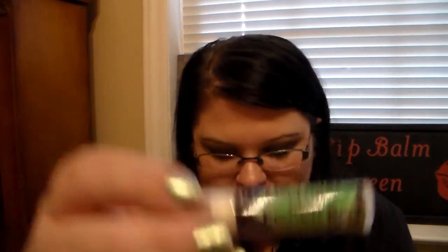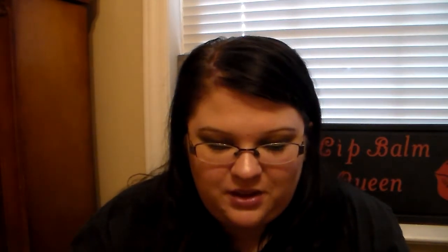Then I have some lip balms from the brand Old Times, and I actually did a review on these and did a giveaway with these a couple months back. This is a fantastic brand — they're all organic. This one's Lemon Eucalyptus. Then I have Lavender. This one's my favorite — it's their Mint Chocolate Kiss. And the Fall Spice is fantastic; it has such an amazing fall scent to it. I love it. And then we have Coconut.